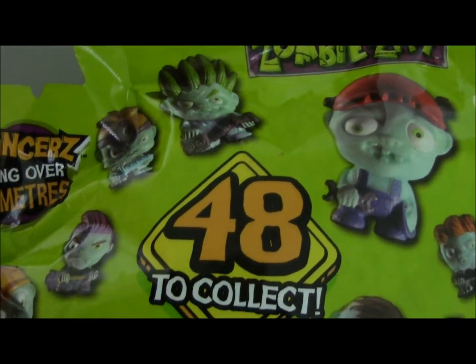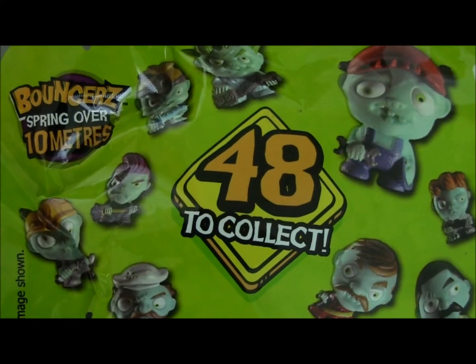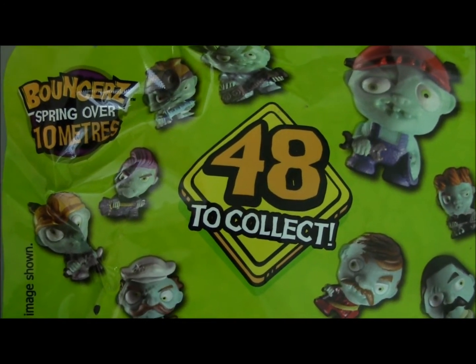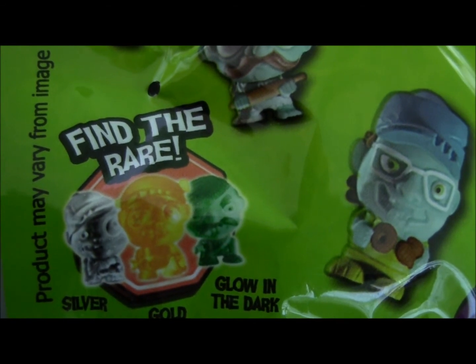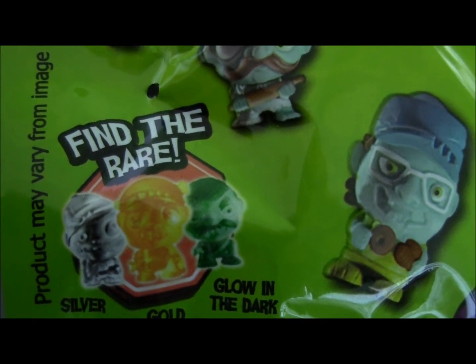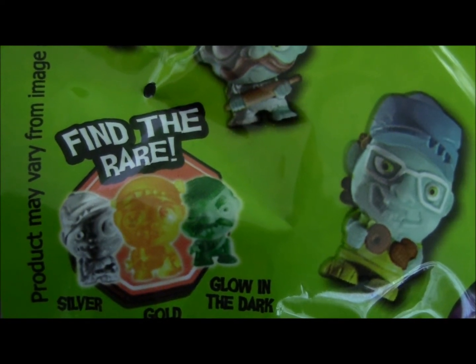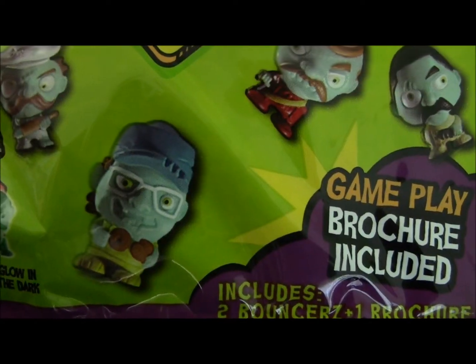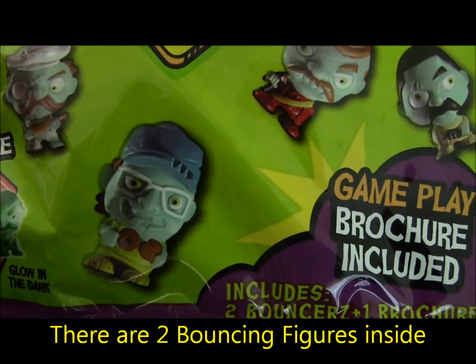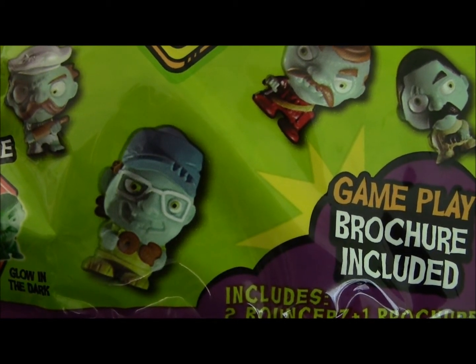This should be 48 zombies to collect — they look so cool. I wonder if they're cool and they're real. There are also three unique zombies: one is silver, one is gold, and one grows in the dark. So I hope I will find them in my bags too. Inside there's a game plan and some stuff. So let's open the bags.